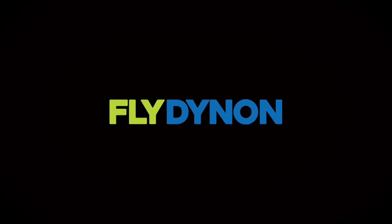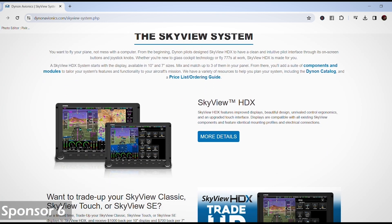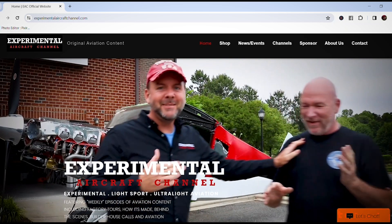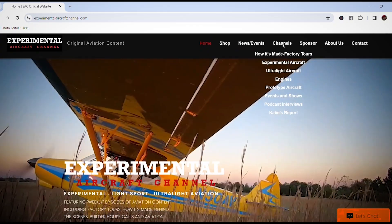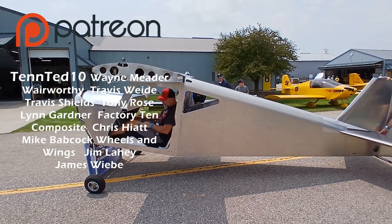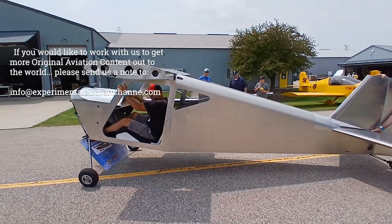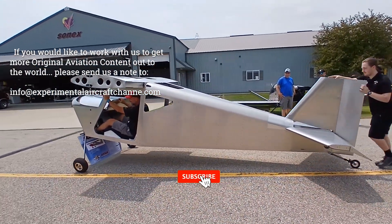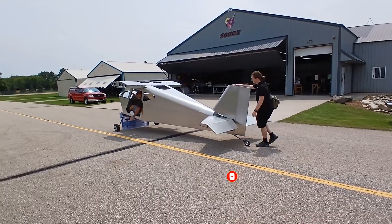Thank you to our sponsors, Dynon Avionics at dynon.com — the premier provider of glass panel avionics systems for experimental and light sport aircraft. Visit our website at experimentalaircraftchannel.com for new videos, easy-to-navigate playlists, and more. Thank you to our patrons on Patreon, and if you're new here, welcome — please subscribe, like this video, and hit the bell so you don't miss a single episode.